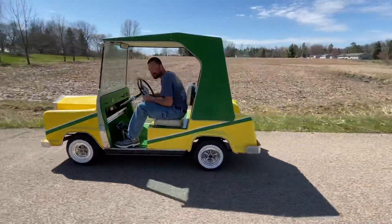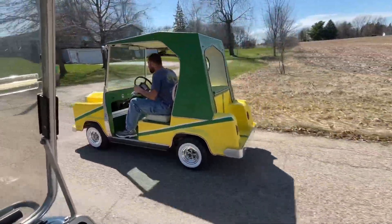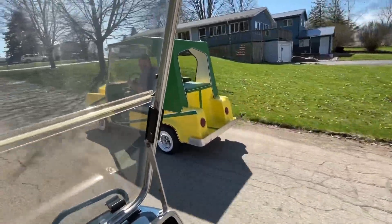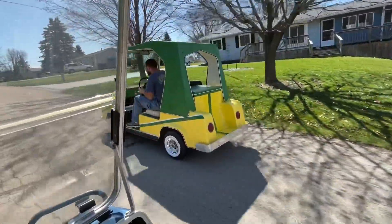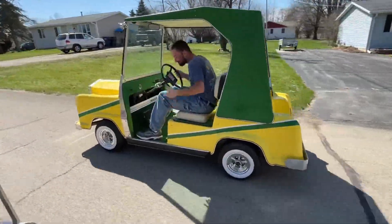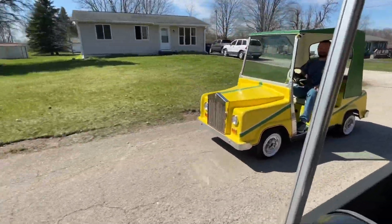There you go, see ya! See ya! Alright, I'm going to stride it.